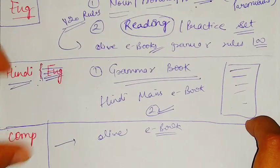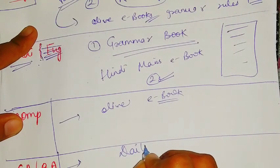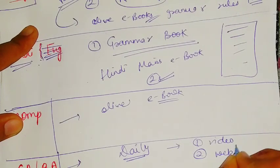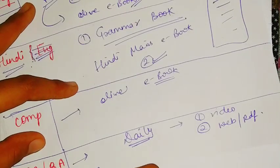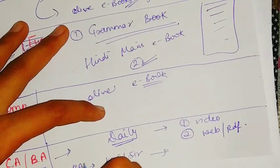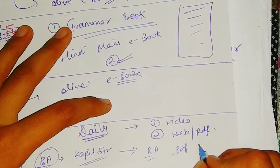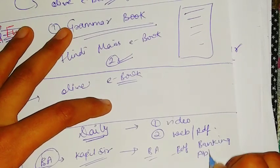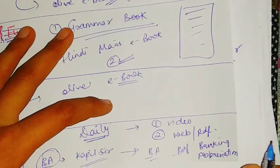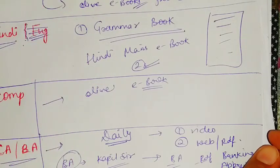For current affairs and banking awareness, I suggest doing current affairs daily from one video source and one web or PDF source. For banking awareness, you can go for Kapil Kathpal's videos. For banking abbreviations and banking terms, Oliveboard ebooks have a banking abbreviations PDF. You can also check out their monthly current affairs bold PDFs, which are free.